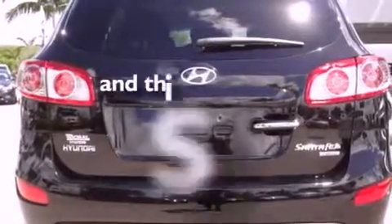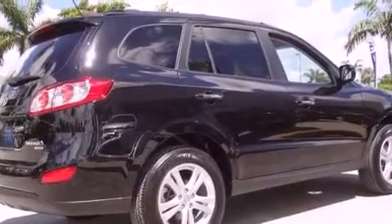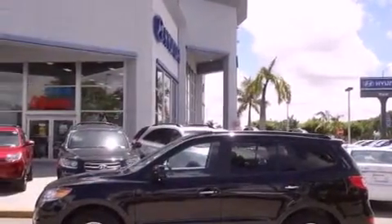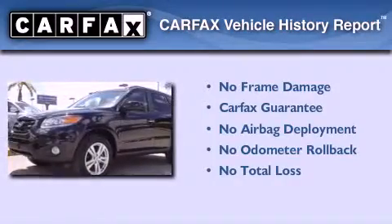This vehicle has fewer than 10,000 miles on the odometer. With an EPA estimated rating of 28 miles per gallon on the highway, this vehicle helps leave money in your pocket where you want it. Not to mention that this Hyundai qualifies for the Carfax Buyback Guarantee.